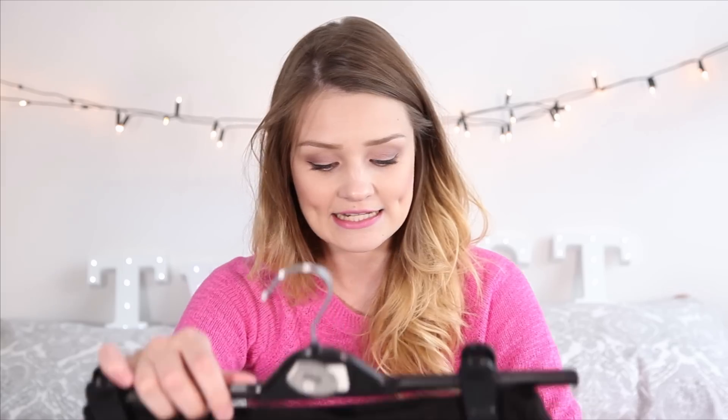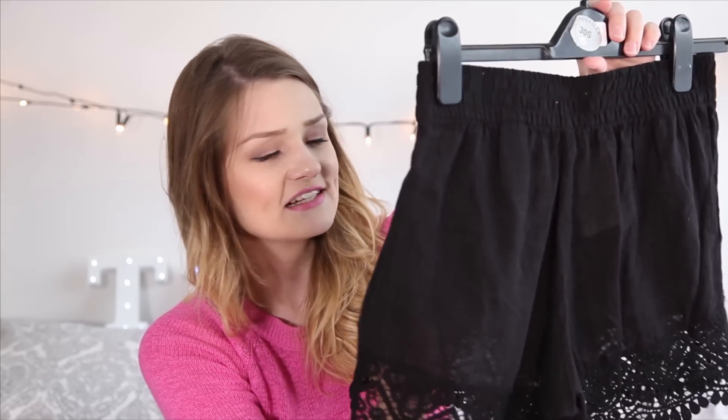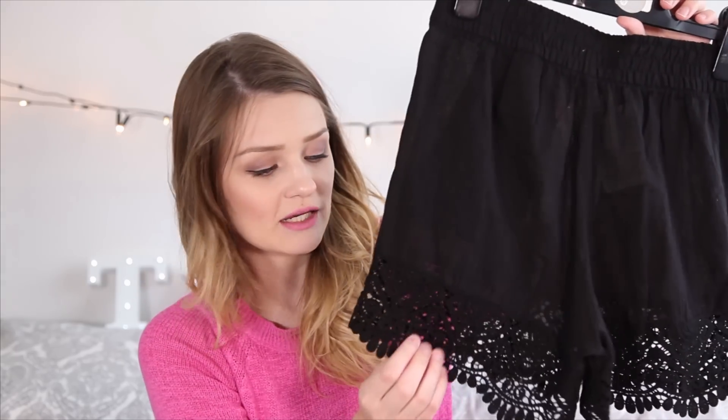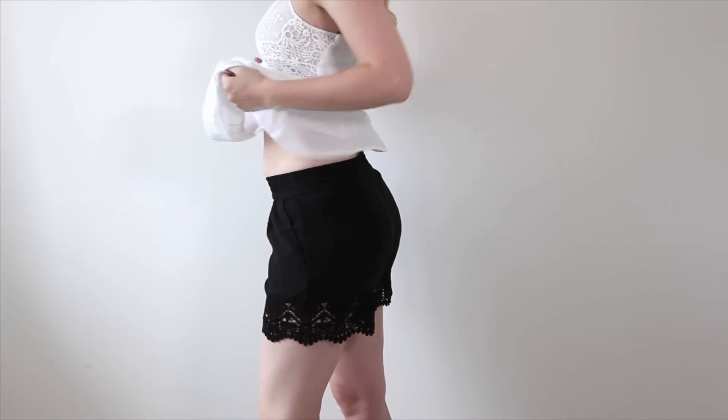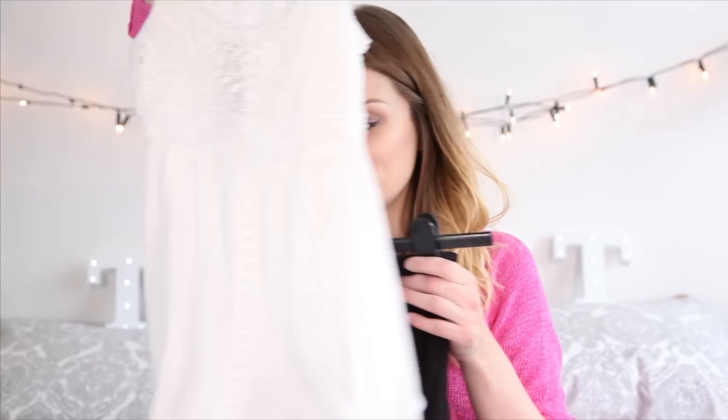Next up I have some little shorts from H&M — my favorite shop — at $14.99, in a size 10. They're a really nice linen material at the top that goes into an embroidered, slightly see-through material at the hem. I really like them because that little section on the bottom gives them a bit of extra length — I hate really short shorts, I like them to be a bit longer. They were actually the only shorts I could find that weren't incredibly short, and at $14.99 they're not too bad at all.